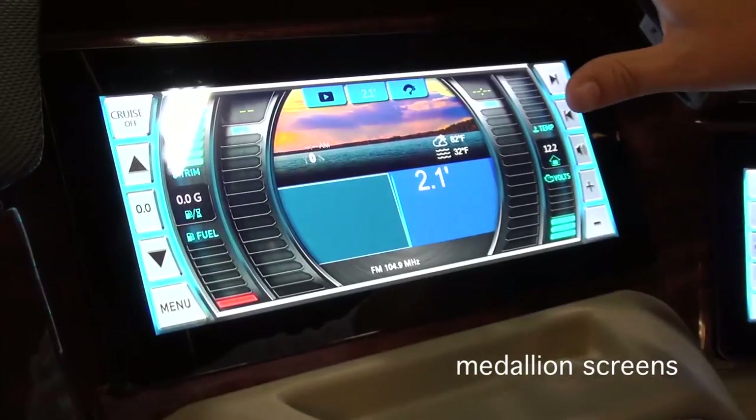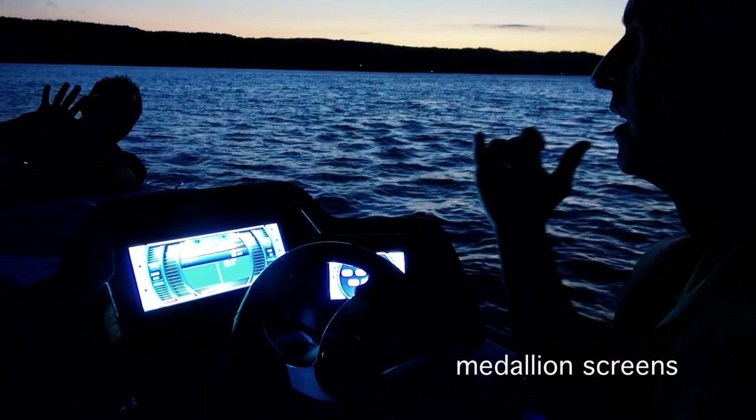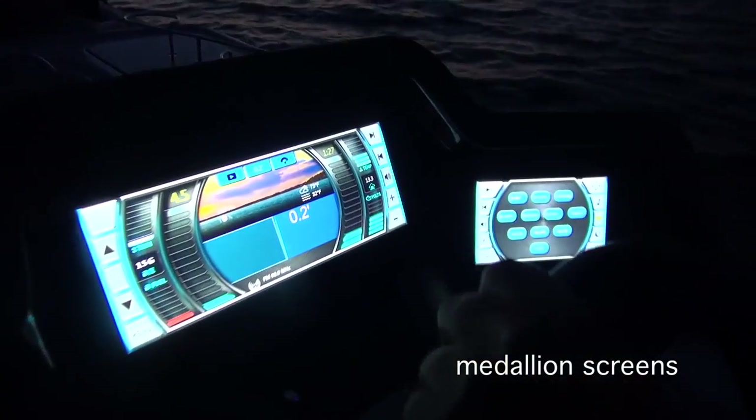And brilliant medallion touch screens offer unsurpassed optical clarity and digital efficiency.